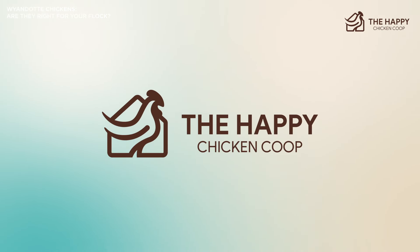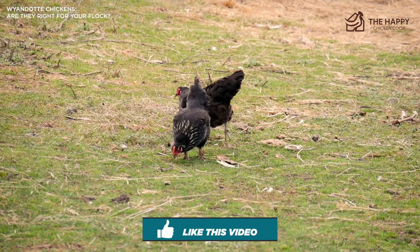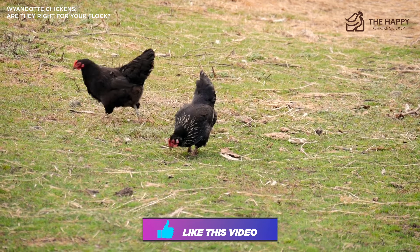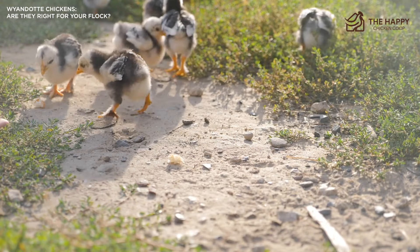Do you keep any Wyandottes? If so, what colors? Let us know in the comments section below. That's going to do it for us here at the Happy Chicken Coop. Thanks for listening. If you find our content interesting, if you learn something new, if it changes your perspective, please be sure to like this video, subscribe to the channel, and share the video with your friends as well. I hope you have a great day and we'll talk to you soon.